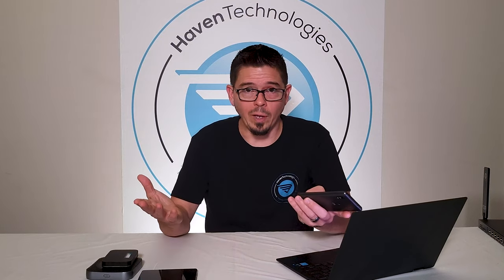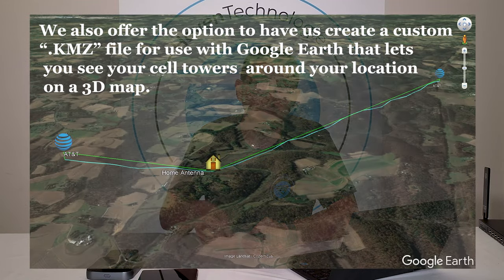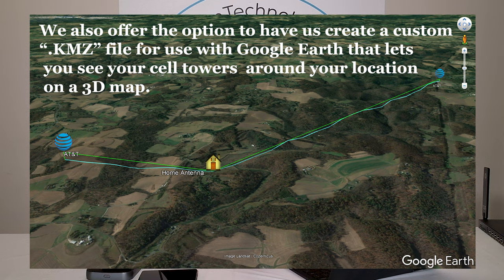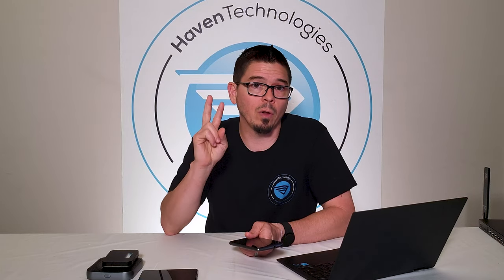We at TheWirelessHaven offer a service to help you find your cell towers. We call it our Cellular Site Survey or Cell Tower Survey — it's on our website under our services. We make up a full report with PDFs, including the GPS locations and Google Maps pictures of the cell tower and where it's at, so you can know exactly where those cell towers are. You tell us you want to know where the closest three towers are — two AT&T and one T-Mobile, for example — and we'll do that for you.